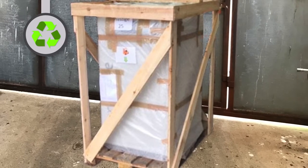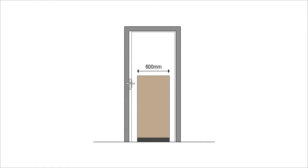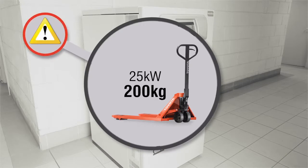Your Prestige boiler is supplied on a single pallet and all packaging is 100% recyclable. Check the unpacking checklist in the manual to ensure you have all required components, such as the user manual pack and the cleaning tool. All Prestige boilers are designed to fit through a standard door width, however they do need careful handling. The Prestige boiler weighs almost 200kg so you will need handling equipment.